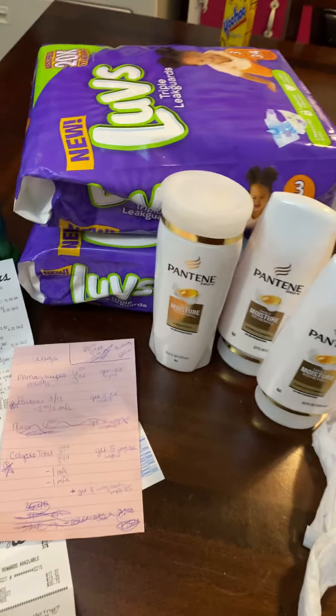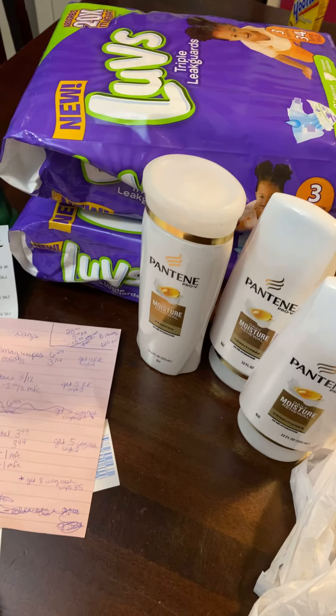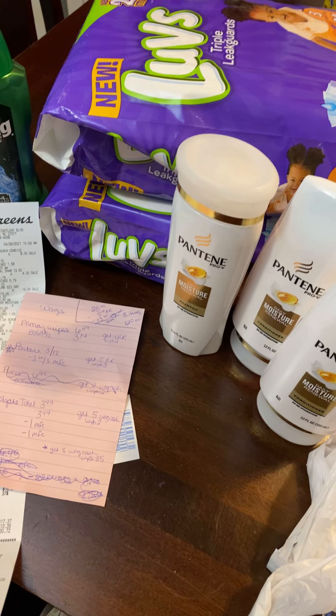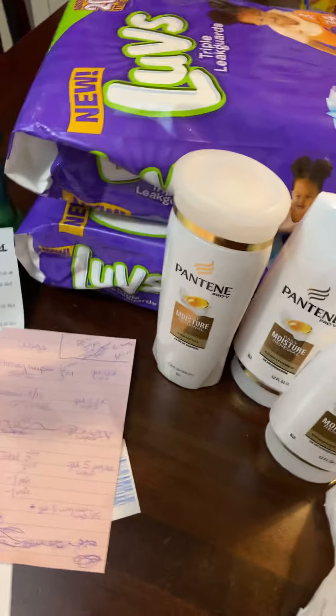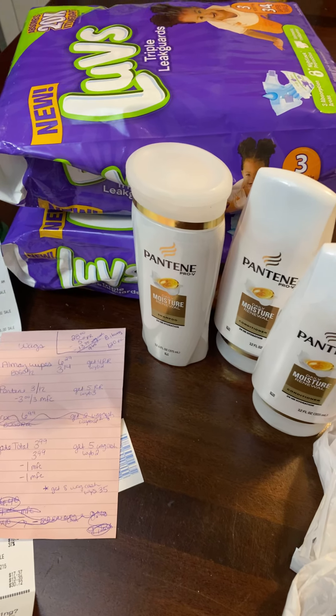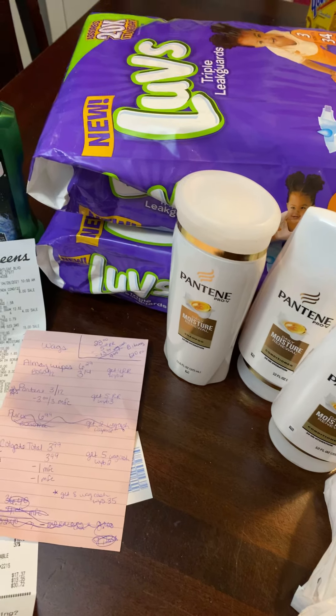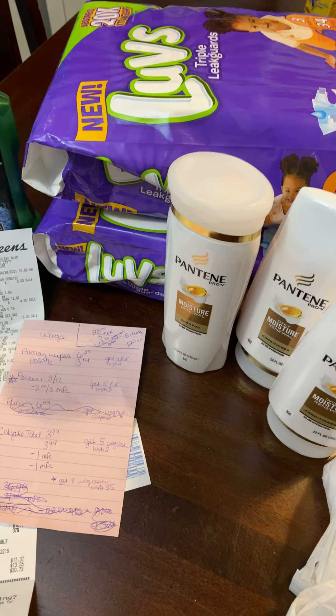I just wanted to share with you guys these deals that I got. Maybe you guys can go get them too. Anyways, I'll talk to you all next time. If you like this video, give it a thumbs up. If you're not subscribed, please subscribe so you don't miss any of my deals. I'll talk to you all next time. Bye.